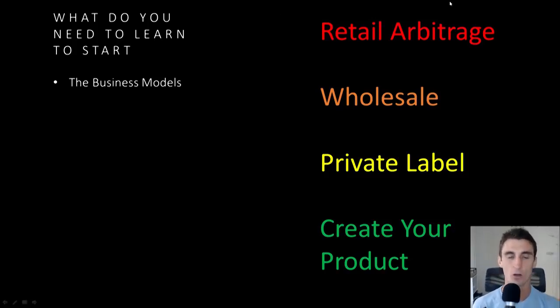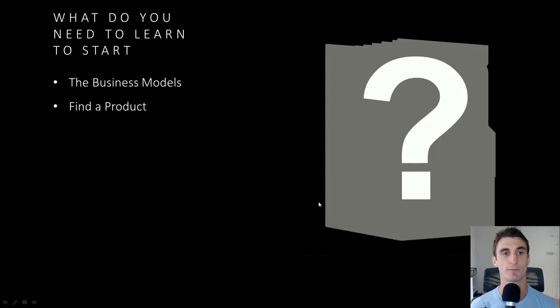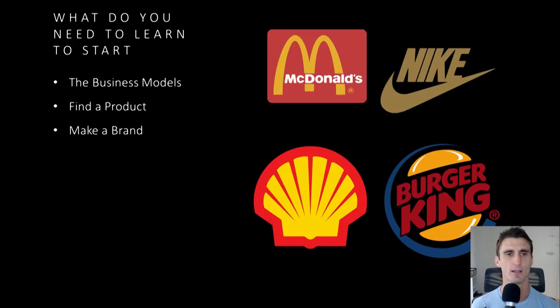What do you need to learn to start? Well, first, all the different business models — there's not just one way to sell on Amazon. I have one that I believe is my favorite and I'm pretty sure I can convince you it's the best way. But there are multiple ways, and usually retail arbitrage, wholesale, and private label are the most common ones people know about. I'm also going to tell you how to find a product the right way, because a lot of the people doing the private label method of finding a product — it doesn't work anymore. It worked three, four, or five years ago, but now it's too saturated.